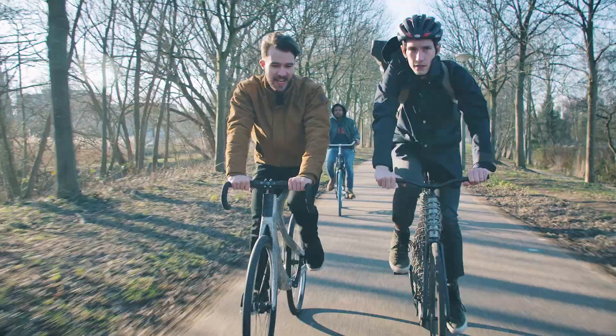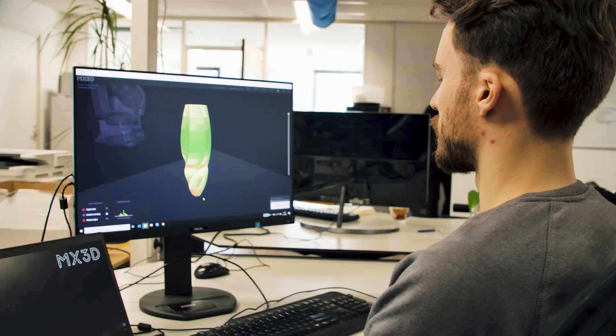We actually were able to print this bike in one day. In the second day, we printed the frame. In the third day, you just put on the wheels and ride it home.